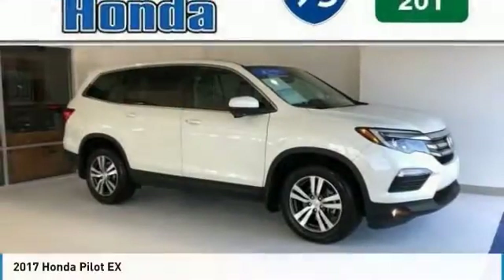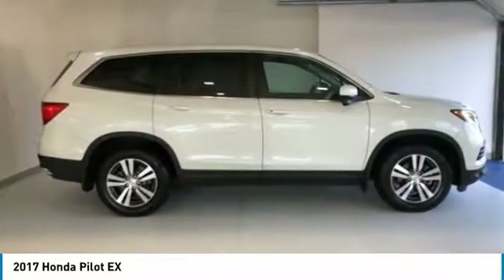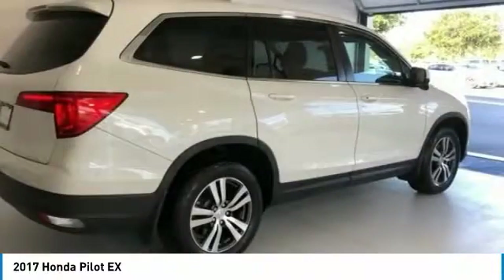Make a great choice today with the 2017 Pilot. Optimal utility. Indulgent interior. Powerful performer.